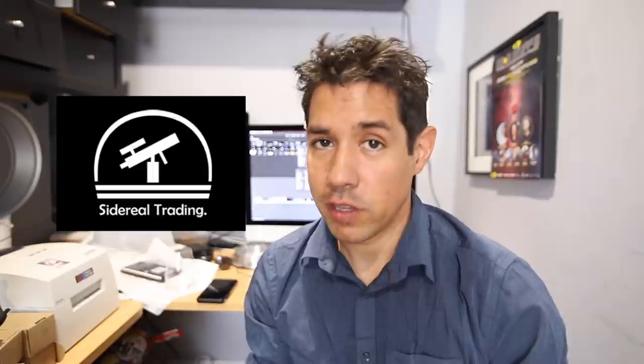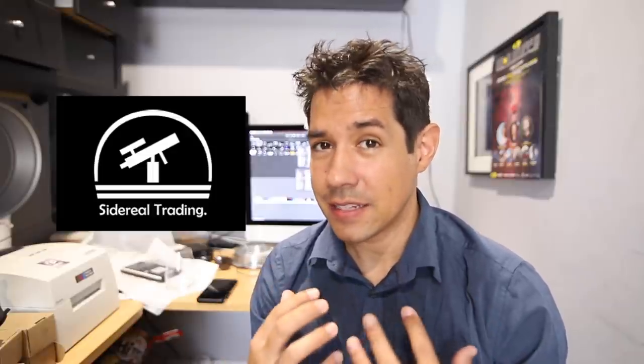Diego from Sidereal Trading actually flew up to help me put it all together, which I really appreciate because I'm not the handiest of dudes. Diego is available across Australia if you feel like employing his services to come up and set up a dome for you with prior arrangements. You may need to ply him with alcohol and fly him to a luxury location.